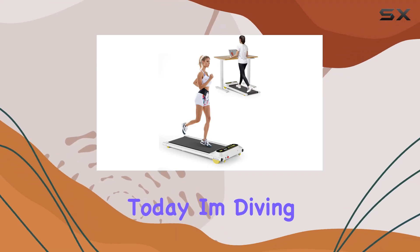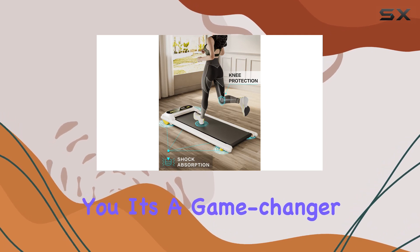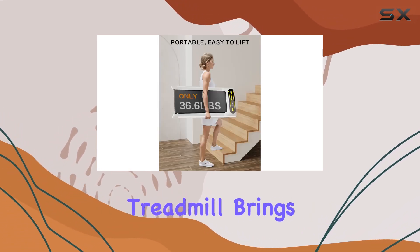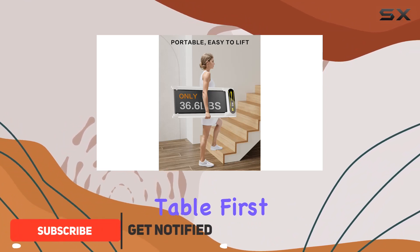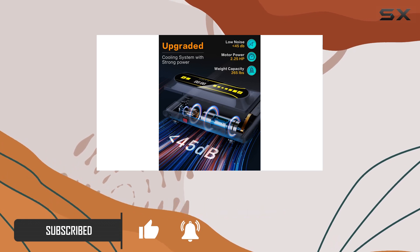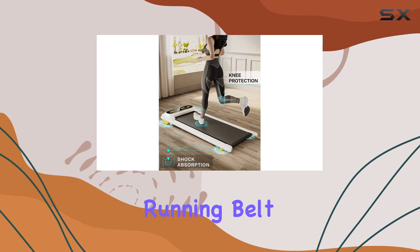Hey everyone, today I'm diving into the ACT Wind under desk treadmill, and let me tell you, it's a game changer for home or office workouts. This compact treadmill brings a lot to the table. First off, the build quality is impressive with a sturdy alloy steel frame — it can handle up to 265 pounds.